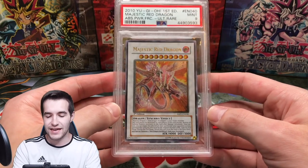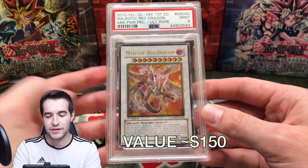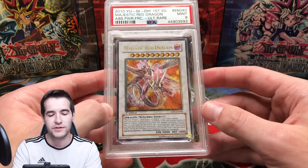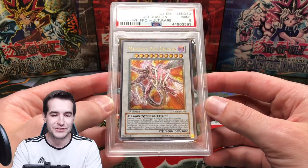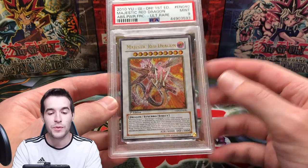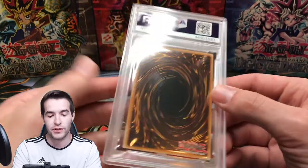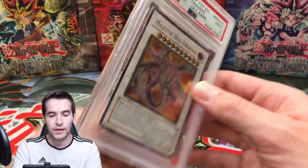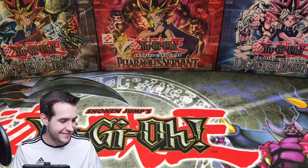For some reason I don't even know why I still have this card — it's a PSA 9 Ultimate Rare Majestic Red Dragon. We did actually pull this, which is probably why I kept it. It got a 9 unfortunately, probably because the back stamp was really bad. But it's a really epic card and I didn't sell it.